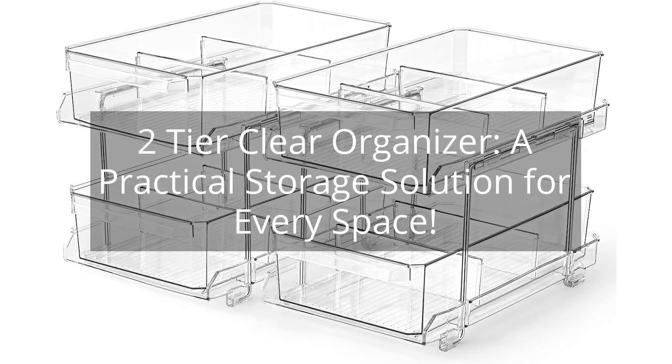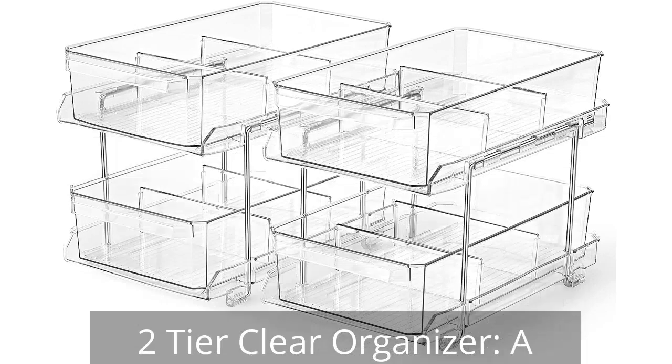Two-Tier Clear Organizer — a practical storage solution for every space. You can find the link to the product in the description of the video.